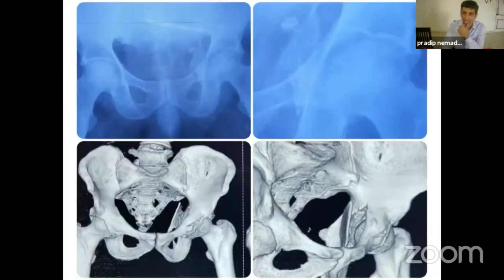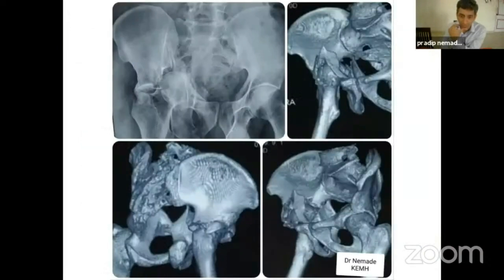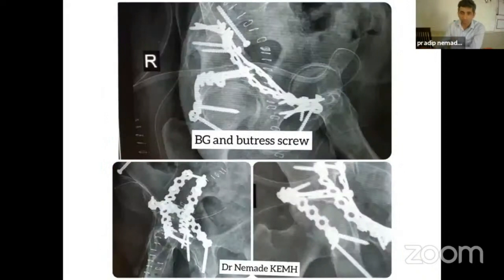Here is a case: Type 1 fracture — dome impaction with anterior wall, anterior column fracture. It was reduced and buttress was provided. Another case is Type 2 fracture. The impacted fragment was reduced, and you can see the posterior wall fragment with buttress. It is really important that we provide a subchondral buttress to this area.